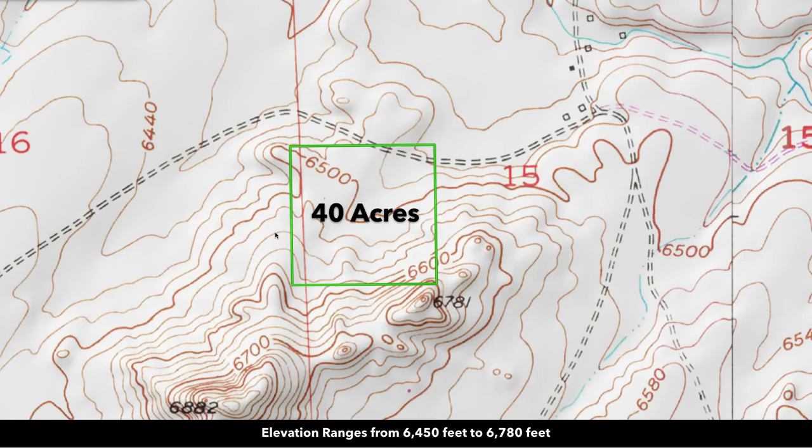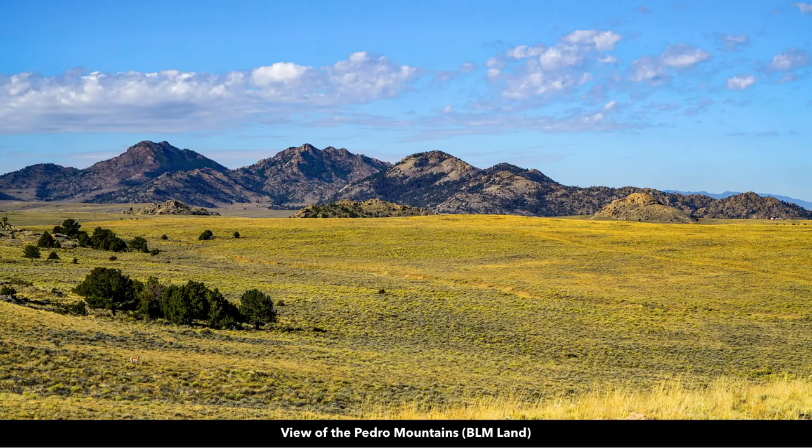The elevation on this property is varied. At the low point it's about 6,450 feet, and at the peak at the southeast corner it's about 6,780 feet. From the property you also have a view of the Pedro Mountains, which run all along this area and are public land as well.